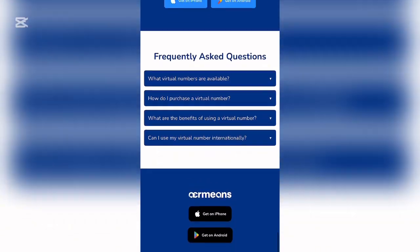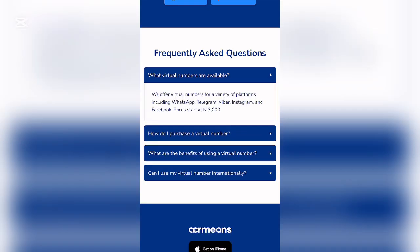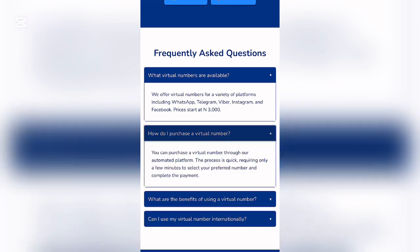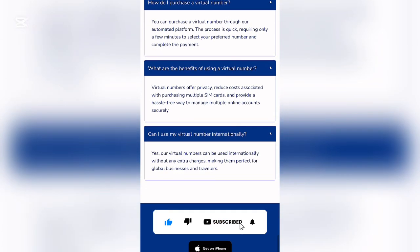The FAQ section covers: what virtual numbers are available (WhatsApp, Telegram, Viber, Instagram, Facebook — starting at 3,000 naira); how to purchase (via their automated platform in just a few minutes); benefits of using a virtual number (privacy, reduced costs for multiple SIM cards, managing multiple online accounts); and international use (virtual numbers can be used internationally with no extra charges).